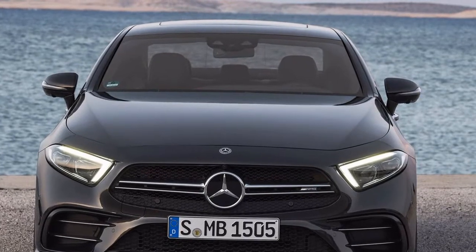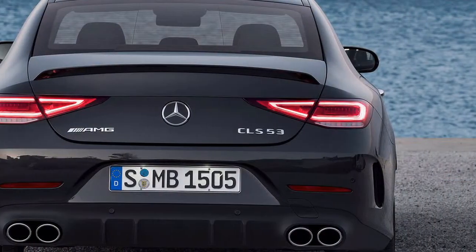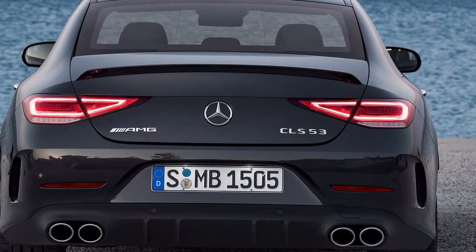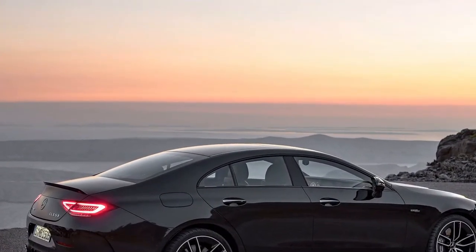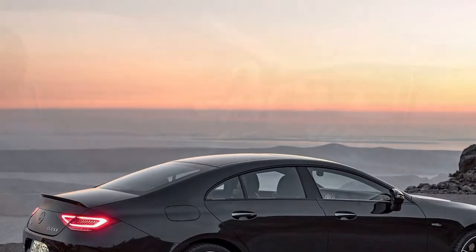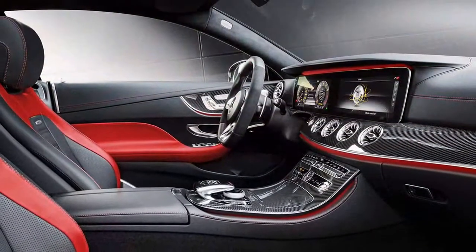Quick, but a time not in the sub-fours marks this out as a tamer AMG product. We suspect a full-strength CLS 63 will come in time. Only, those figures aren't its absolute peaks, because the petrol engine is supplemented by some clever electric stuff.